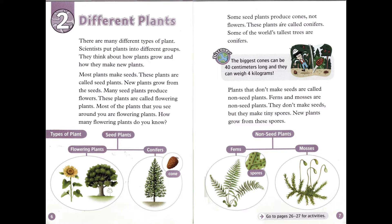Some seed plants produce cones, not flowers. These plants are called conifers. Some of the world's tallest trees are conifers. The biggest cones can be 40 centimeters long, and they can weigh 4 kilograms.